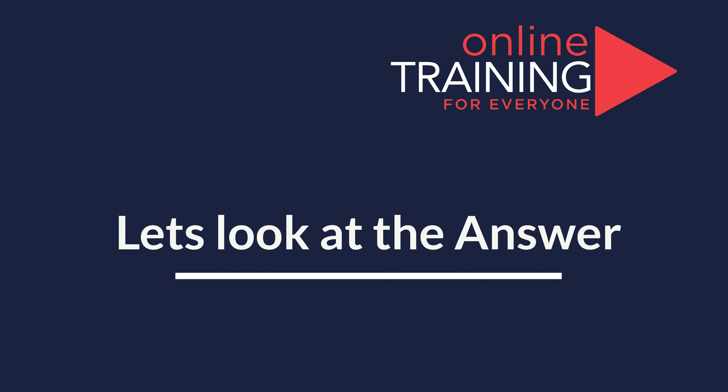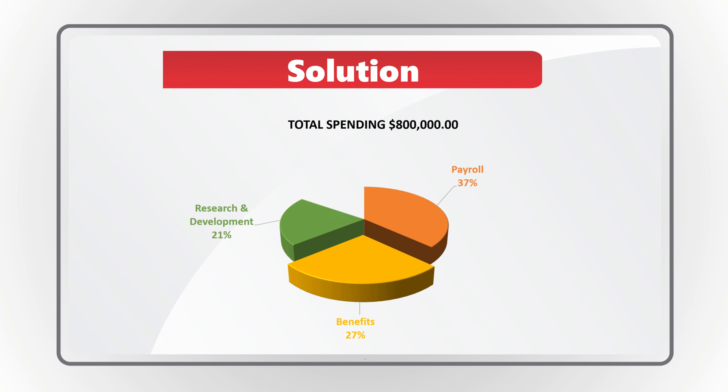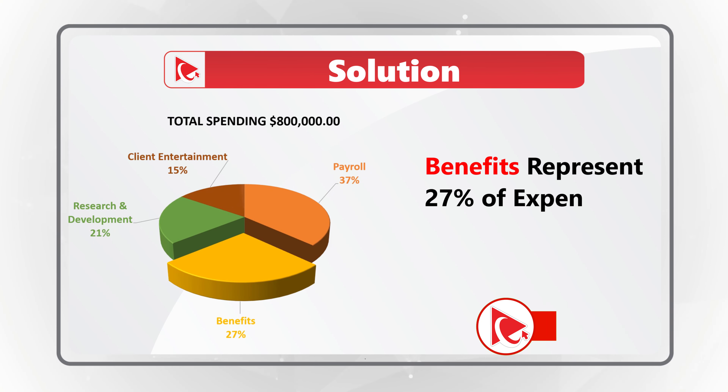Ready or not, I am moving forward to share with you my version of the solution. And obviously, if you have a better way to solve it, please make sure to share in comments. The first step to solve it is to look at the chart and identify the benefits segment. Benefits represent 27% of all expenses.